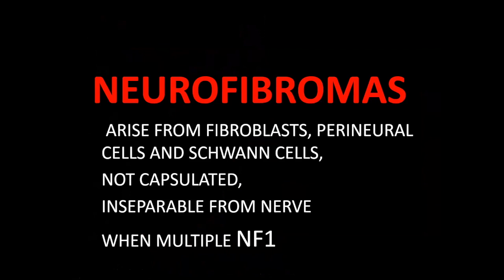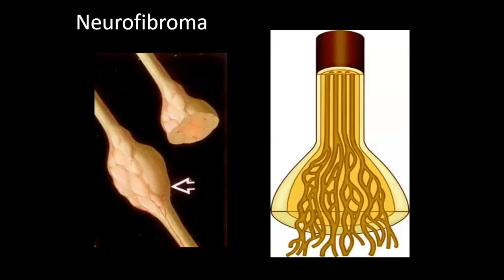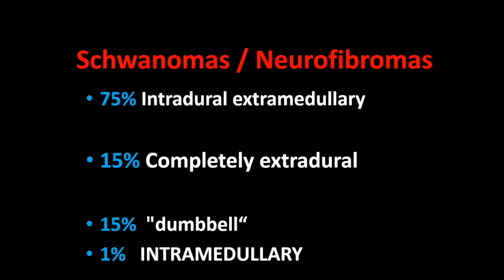In contrast, neurofibromas don't arise from Schwann cells — they arise from fibroblasts, which is why they're called neurofibromas. They also contain neural cells and sometimes some Schwann cells. They are not capsulated, in contrast to schwannomas, and they cannot be separated from the nerve. When neurofibromas are multiple, we call it neurofibromatosis type 1 — in contrast to schwannomas, which when multiple indicate NF2. A plexiform form of neurofibroma is especially seen in the face in NF1.